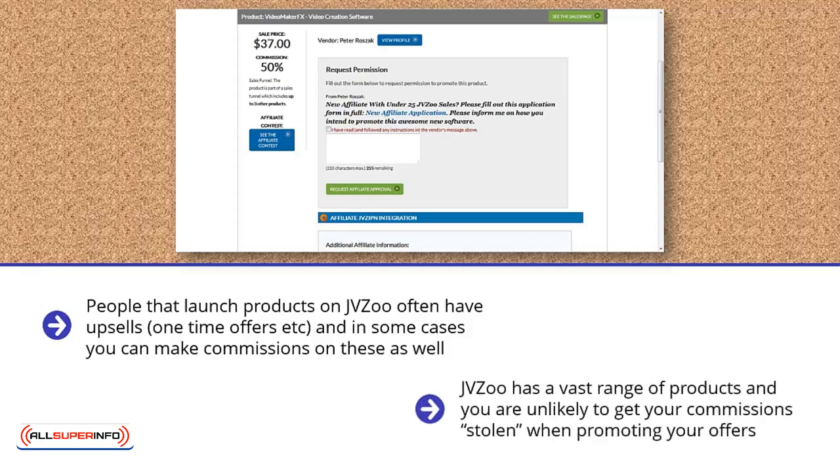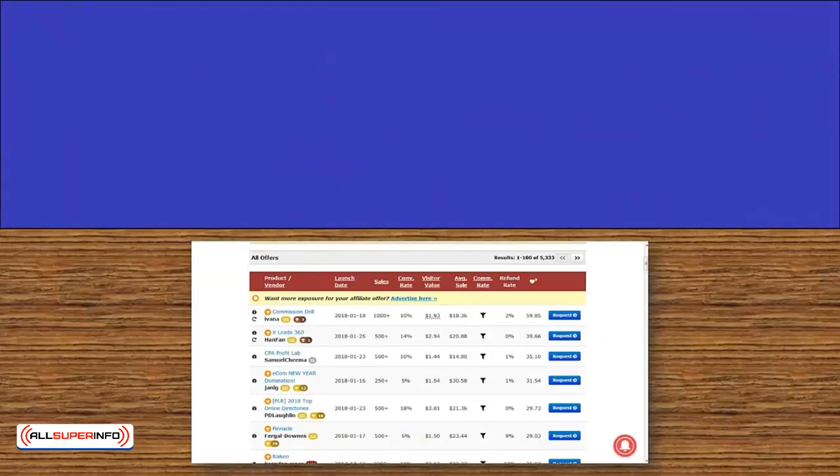JVZoo has a vast range of products, and you are unlikely to get your commission stolen when promoting your offers. The downside is that you have to request approval to promote the products, and this can take some time to receive from some vendors.